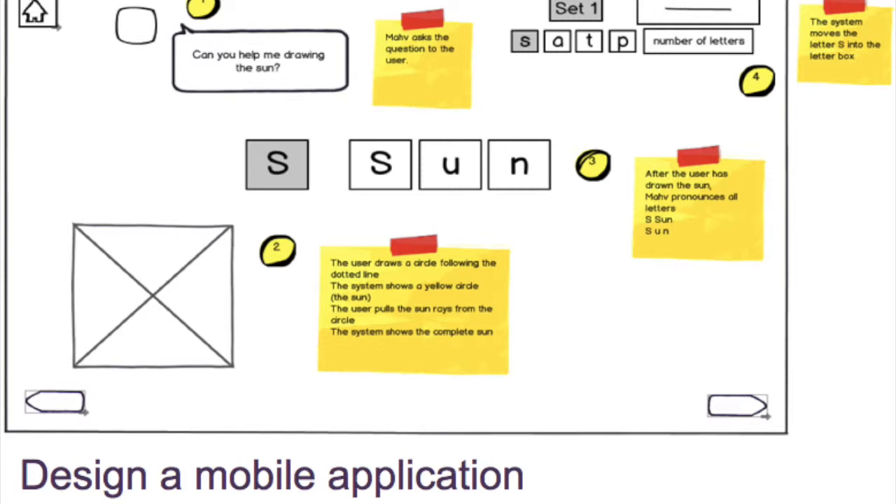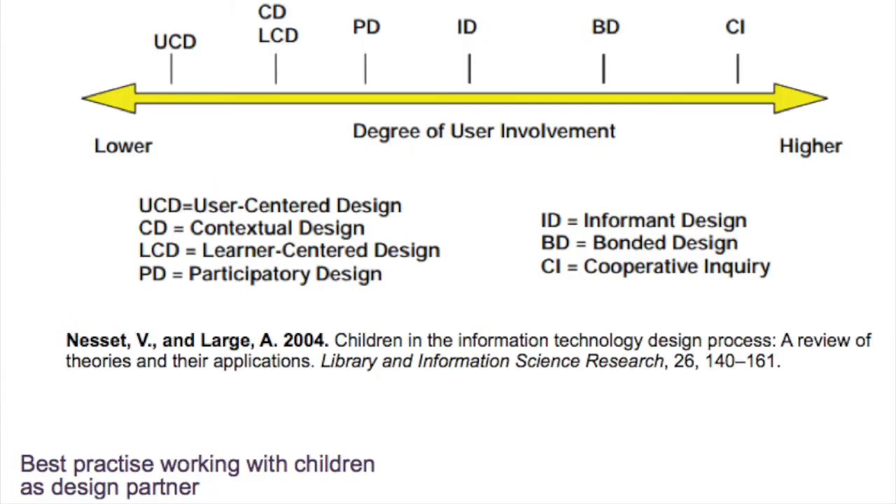Being an academic project, I had to do lots of research on the best practice of working with children as design partners. As you can see, there are many methodologies from UCD to Cooperative Inquiry. Cooperative Inquiry is the methodology with the highest user involvement — the children are considered at the same level as adults, not lower, but the same level as everyone else.